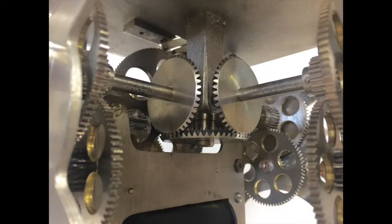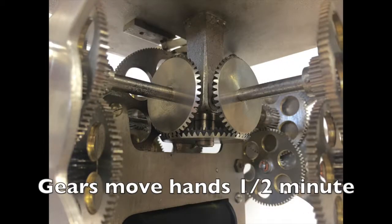This image shows the cluster gears engaged with the cluster wheel. The cluster gears move the hands one half minute each impulse.